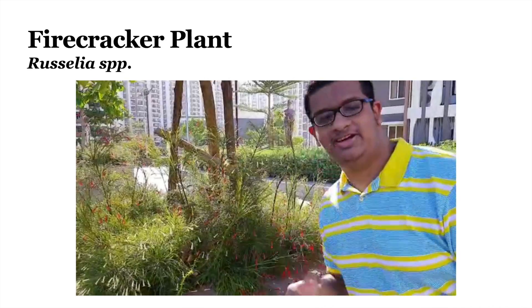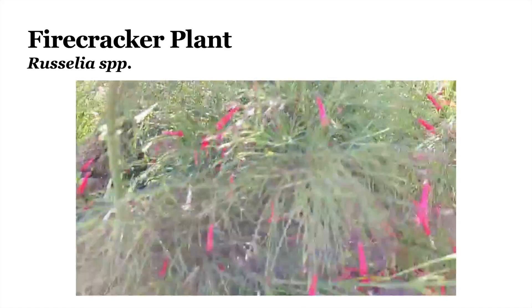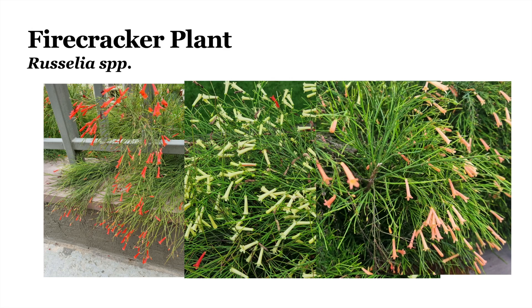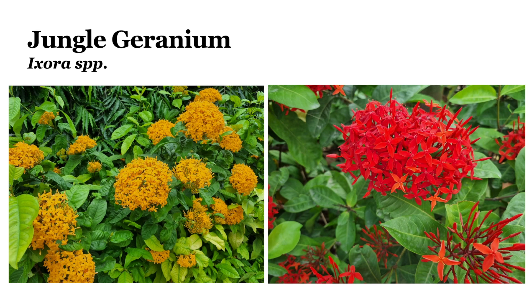Here we can see the red and white Bracelia plant. Bracelia comes in many colors: red, white and pink. It's called the firecracker plant as well. And this plant is called Musayenda, also called the flag bush, and it can be white or red. This plant is Ixora, or the jungle geranium.